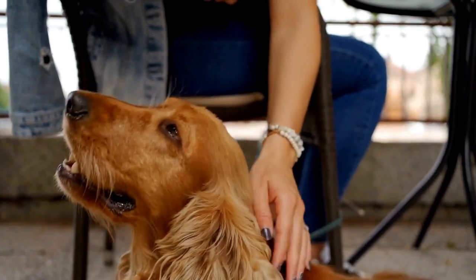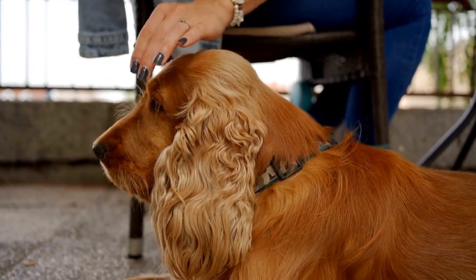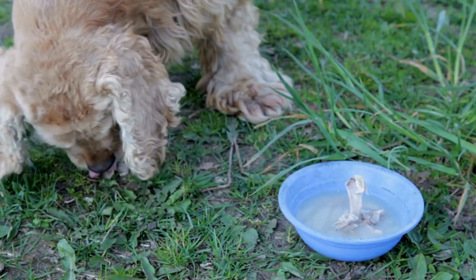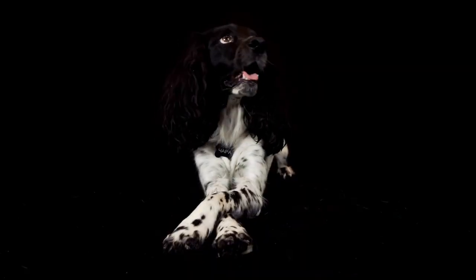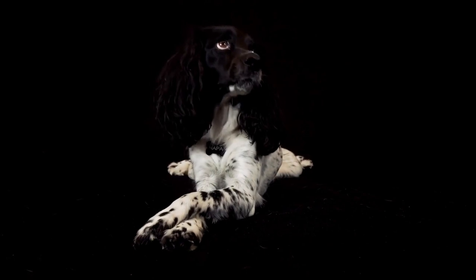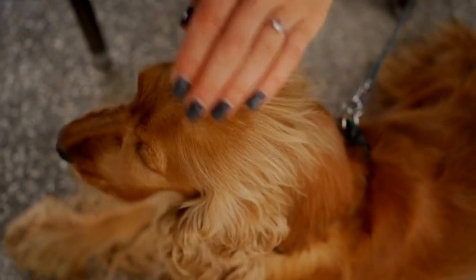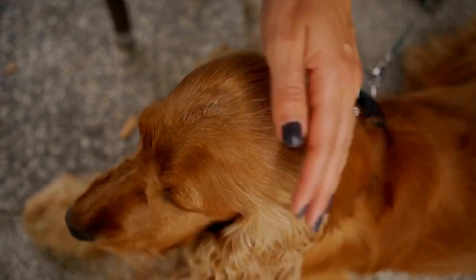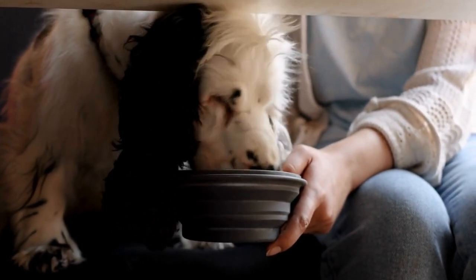5. Chaining Behaviors. Chaining involves linking multiple behaviors together to create a sequence or routine. This technique can be used to teach your Cocker Spaniel more complex tricks or tasks. Break down the desired sequence into small steps and teach each behavior individually. Once your dog has learned each behavior separately, start chaining them together by clicking and rewarding after each completed step. With practice, your Cocker Spaniel will learn to perform the entire sequence smoothly.